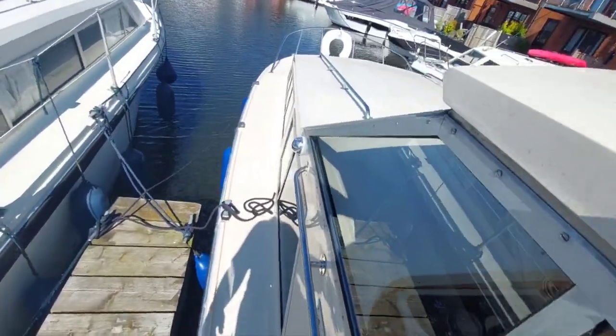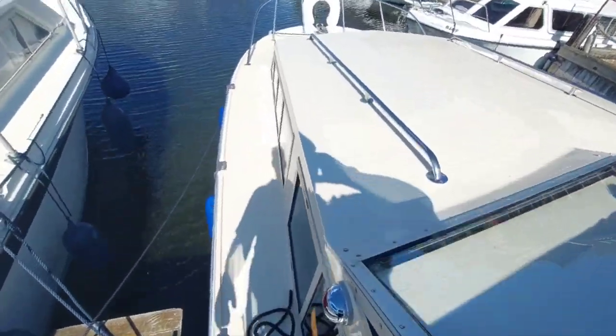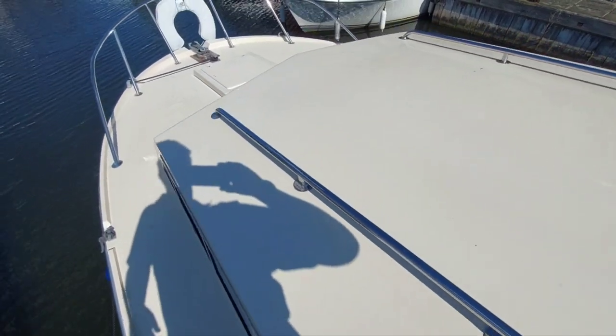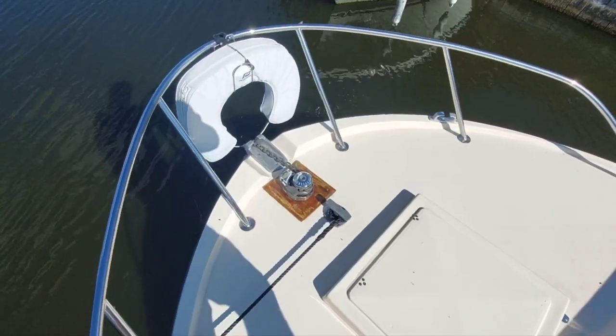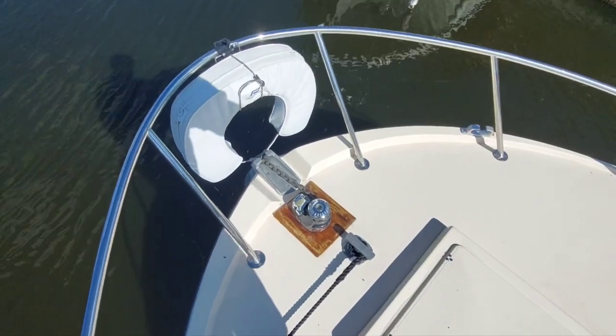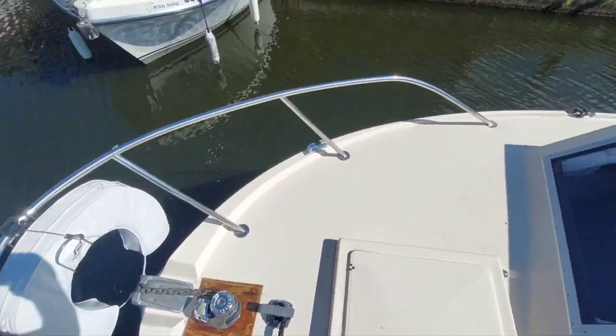Okay, so just a quick walk around the boat. Nice wide side decks. There are steel handrails to make it a bit safer for you. Electric windlass with controls at the helm.